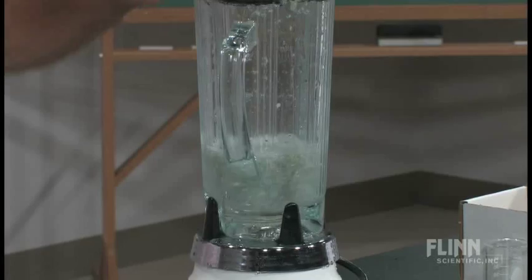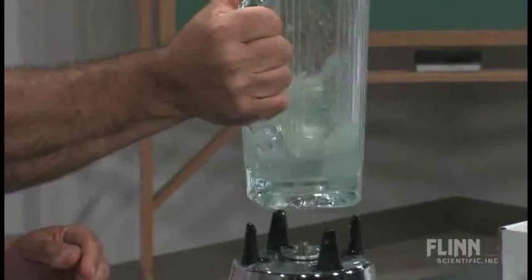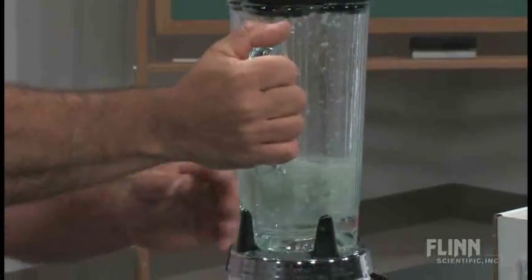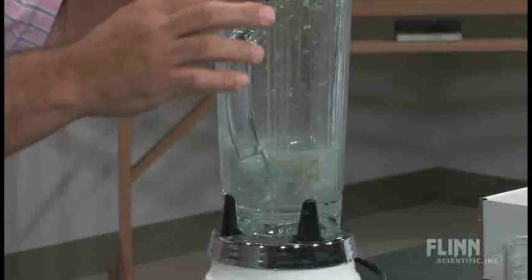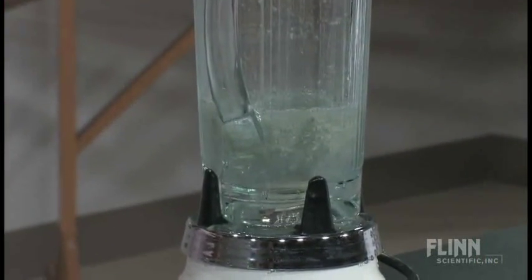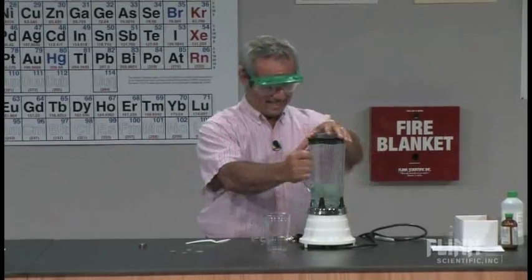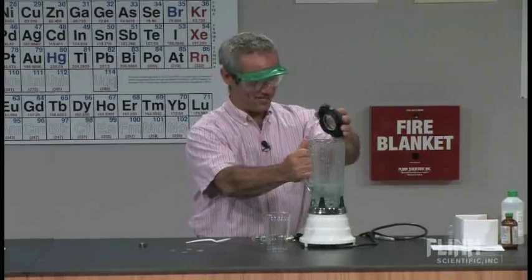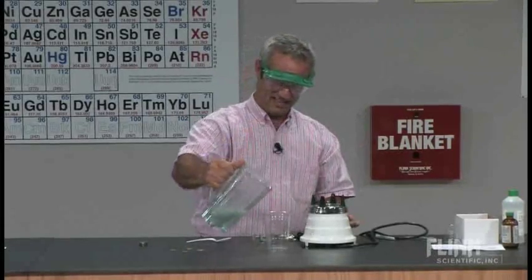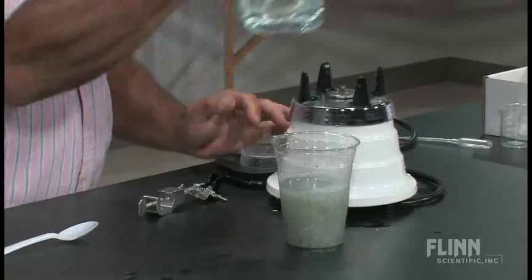The lid was a little loose, but that's a nice little slurry. If we had carefully massed that out, we could say we made a one-dollar solution. Let's see if we can extract that iron — oh, that's beautiful.